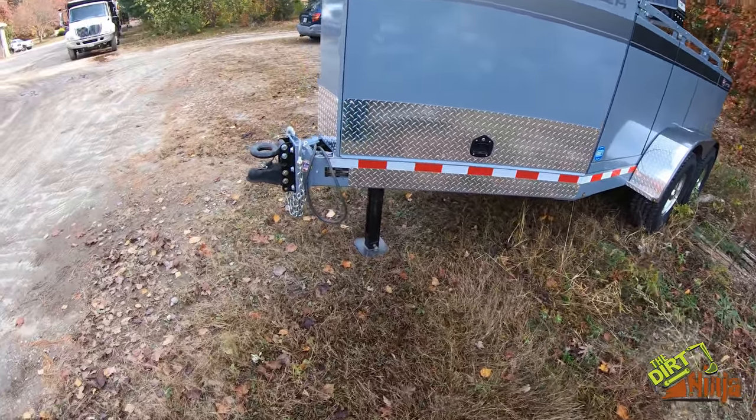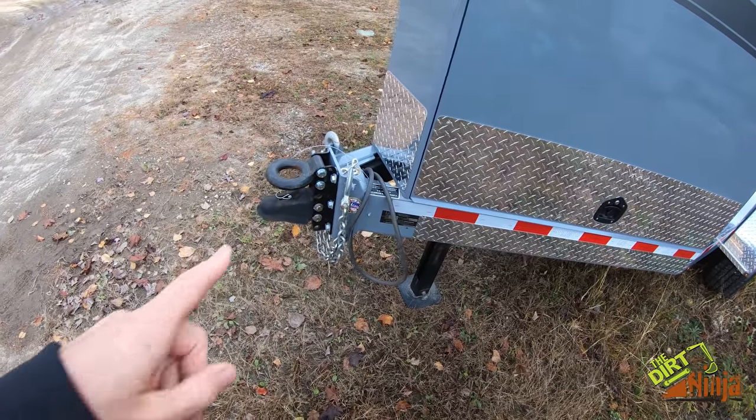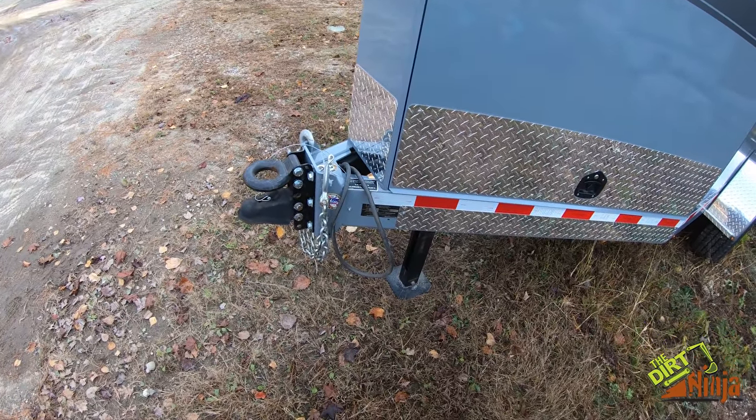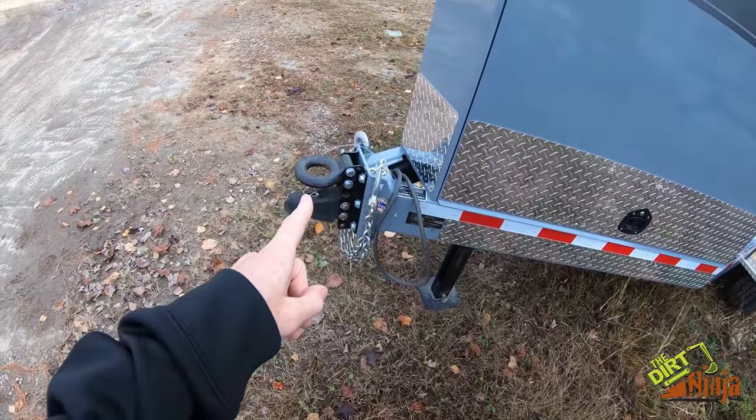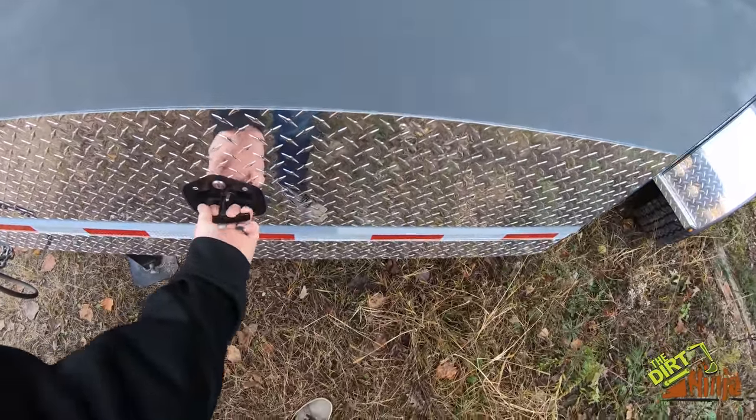It comes with both hitches. We use the ball hitch on the pickups to pull this around, but if you have a pintle hitch you can use that as well. Let me show you on the inside.